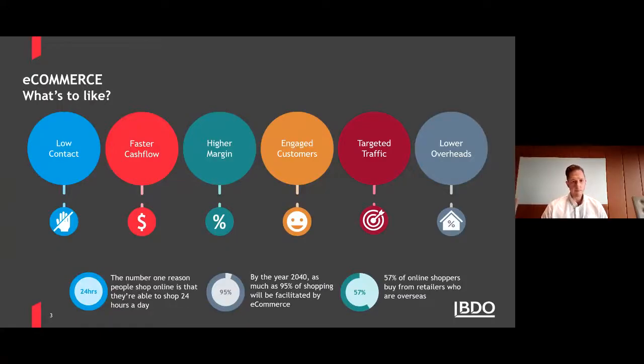I'm going to talk about the pros and cons of e-commerce and then take you through a demo of how we see the e-commerce process working and what we see our clients doing. So what are the pros of e-commerce?